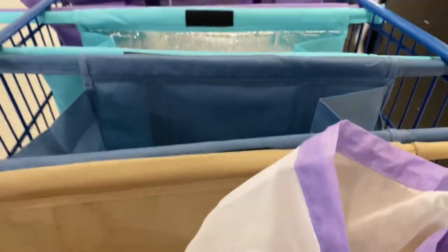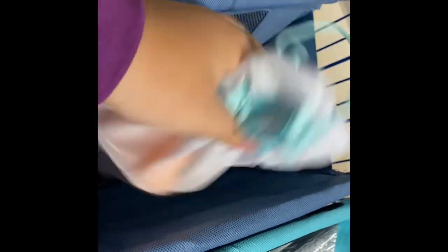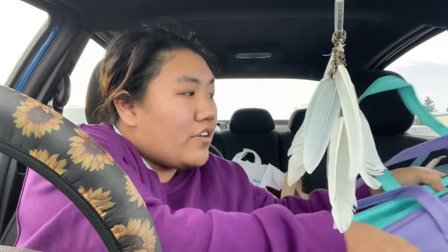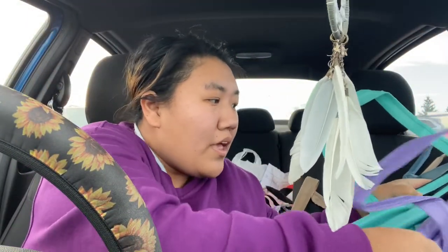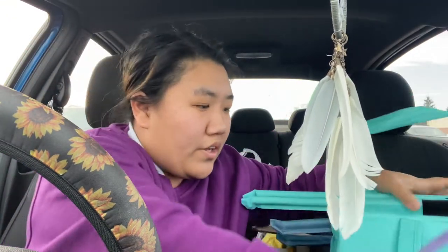I am all done grocery shopping. In this particular case I only needed the one bag.